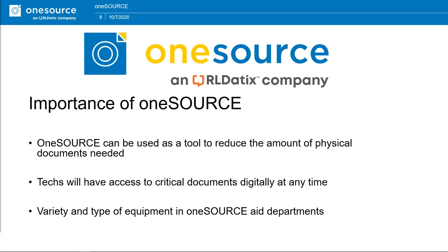I want to talk about the importance of One Source as it pertains to COVID-19. One Source can be used as a tool to reduce the amount of physical documents needed. There's a push to move away from physical documents — not only for general concerns about cluttering your shop, but also because physical papers are an extra surface that COVID could potentially live on. This is just good practice: you don't have to have papers around, you can access everything digitally, and it can be implemented into your CMMS and used seamlessly from any location in your facility.